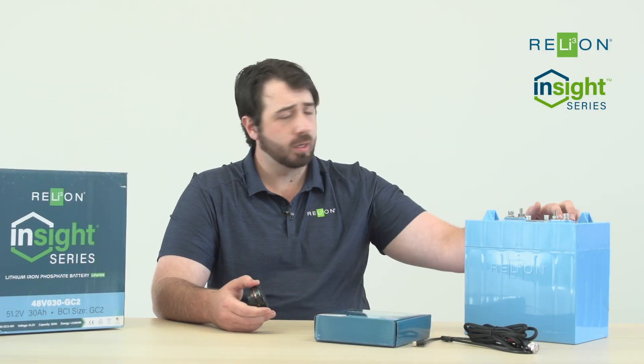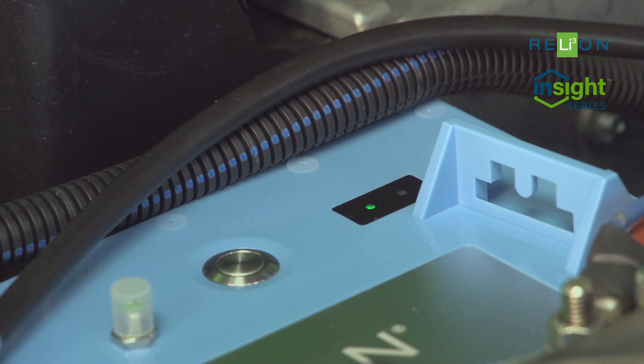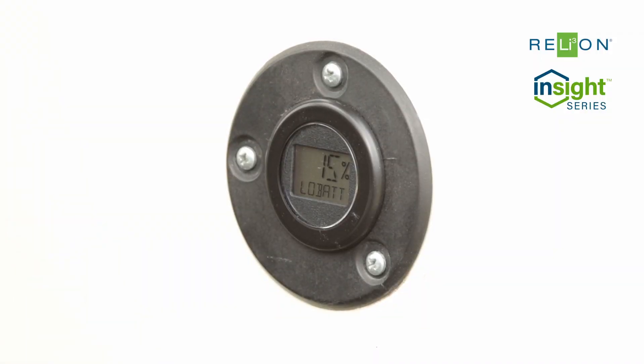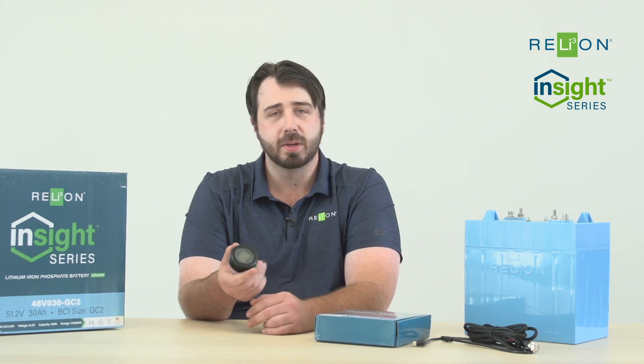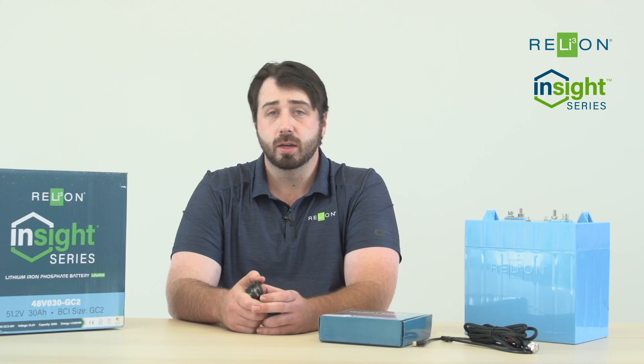You can simply push and release the button on the battery to check state of charge via the LEDs on the unit itself. The other option is to utilize our Insight gauge, which is a backlit accessory that gives you an exact percentage reading of the battery pack — superior to using the button, though either method will work and is very effective.